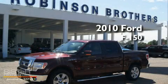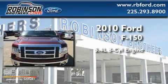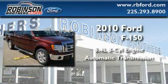This is a brand-new 2010 Ford F-150. It has a 5.4-liter eight-cylinder engine and an automatic transmission.